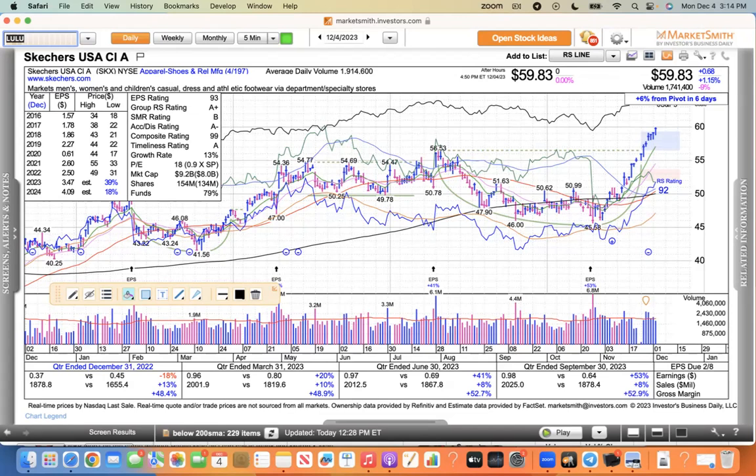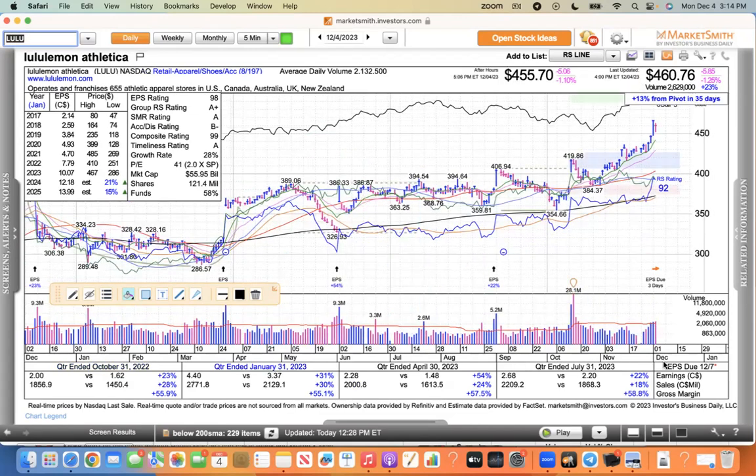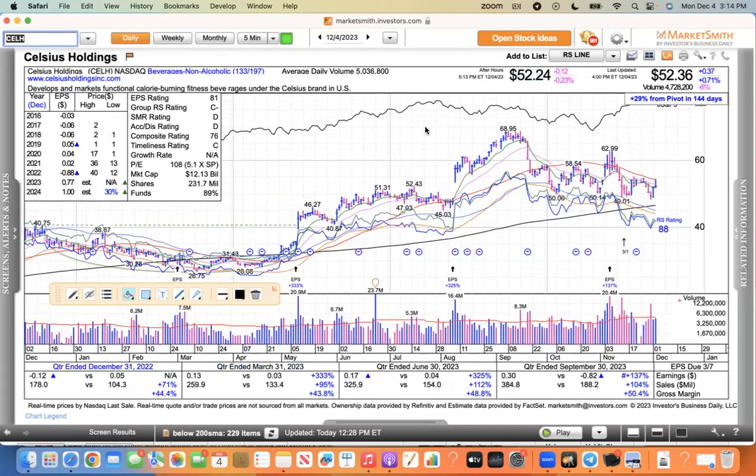Lululemon was downgraded today by Wells Fargo. I don't know why companies do this because they have earnings on the 7th — why not just wait until earnings come out? It had an inside day today, only down 1.25%. I'm looking forward to hearing from Lulu on Thursday after the market closes. Celsius traded up to its 50 and got rejected today and closed near the low end of its daily range. There's just been a big whale selling on this thing. If you want to get into Celsius, it's giving you plenty of opportunity — it traded down to the 50, retested, retested again, and now it's getting rejected at the 50. This thing's got a lot of work to do.